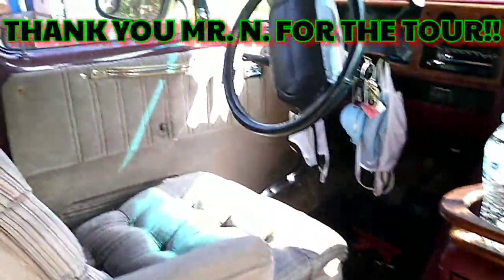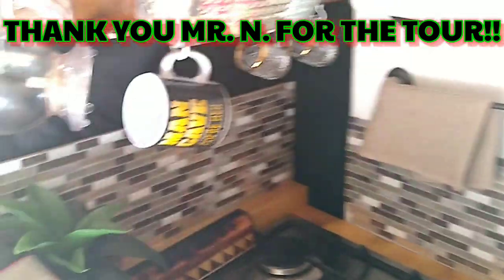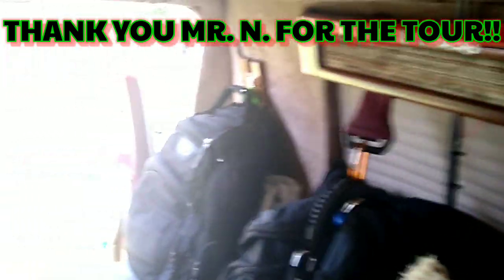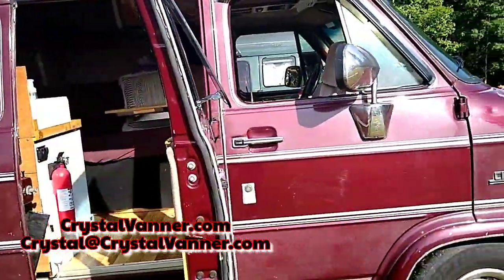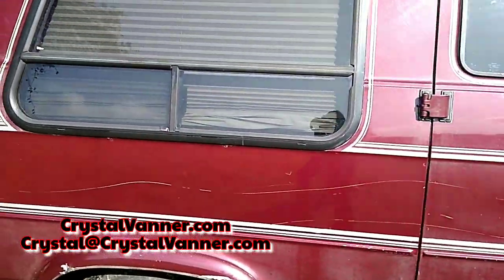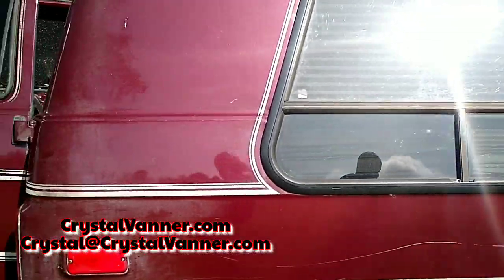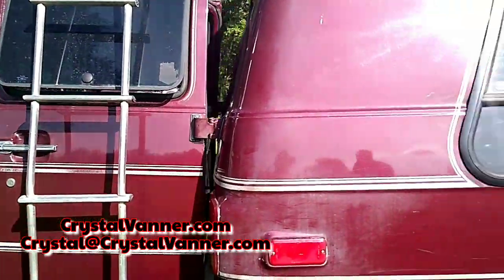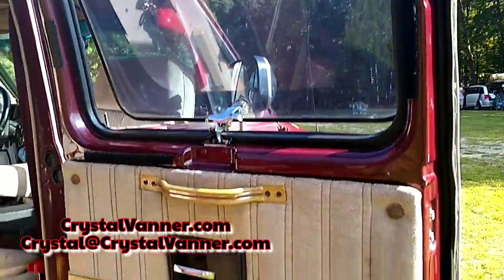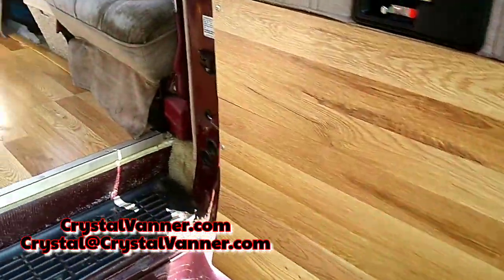Today is a special video. We're going to get a van tour of one of our Vanner Fanner Family members' vans, and it is a really, really nice build. So let's go inside — he does not want to be on video. It is a Chevy G20, a 1994, maroonish-reddish color. I'm jealous because he has a ladder on the back, which I've been looking for. He does not want to be on video, but you may hear him answer some of my questions.